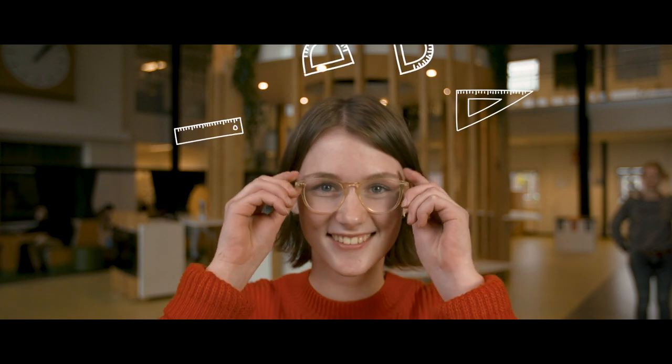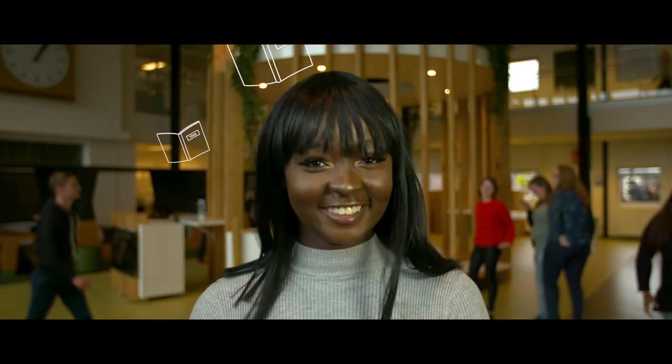Hey. Hello. You. Yes, you. Interested in a future in IT, business, marketing or logistics? We are Fontys Venlo, an international campus with a passion for developing your unique talents. Want to join us?